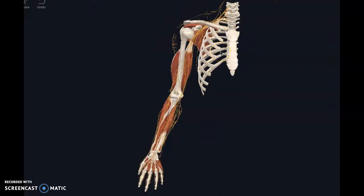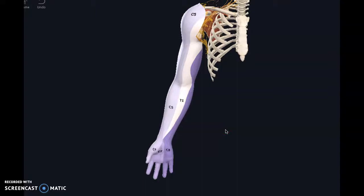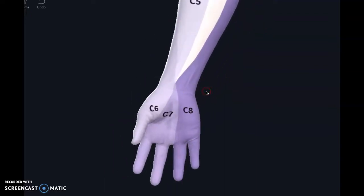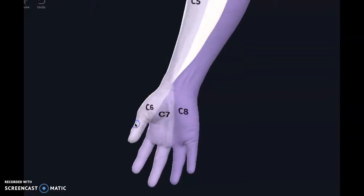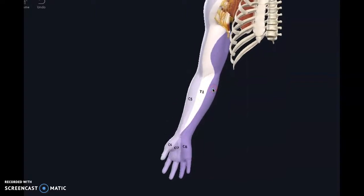Let's start by looking at sensory pathways, because this is the first thing that usually gets people's attention — they notice some weird tingling. If you can see down here where it says C8: typically whenever somebody tells me they have tingling in the hand, I ask which fingers. C8 is generally pinky and ring finger, C7 is the middle fingers, and C6 is the thumb.